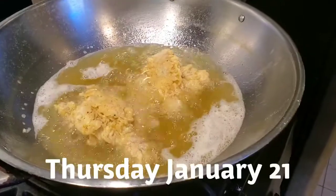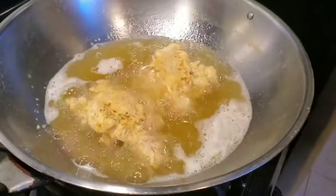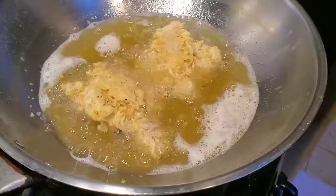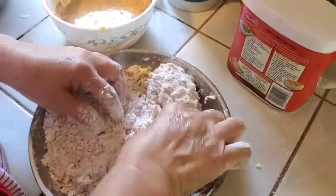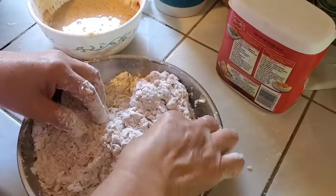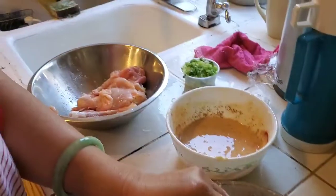We are making Kentucky Fried Chicken. This is mommy's one and as you can see it's getting really nice and golden brown and crispy, and this one is ours which has pepper, garlic powder, onion powder, chili powder, and smoked paprika.